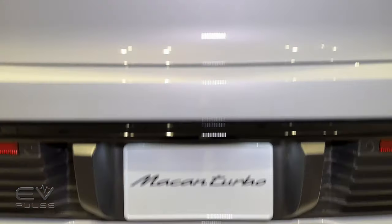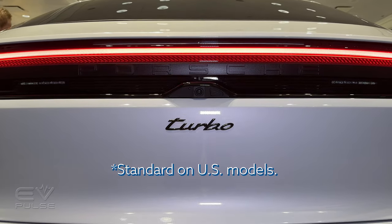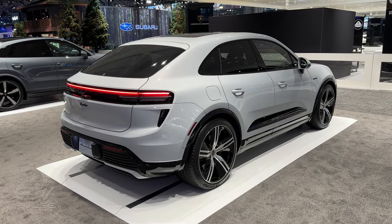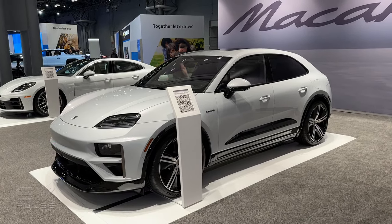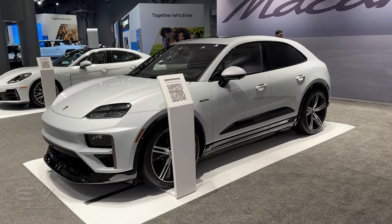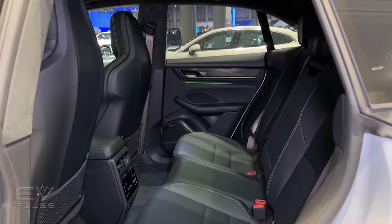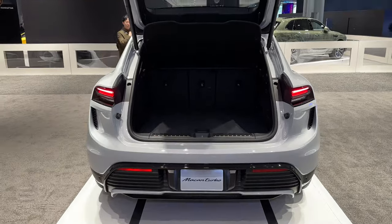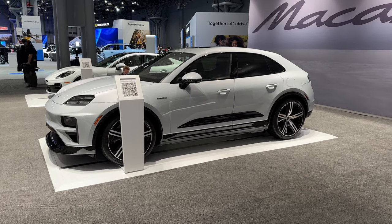Both the Macan 4 and Macan Turbo can be fitted with an air suspension system and adaptive dampers. Rear-wheel steering is also offered, which reduces the turning circle to a relatively curt 36.4 feet. This vehicle is built on a new platform, meaning the wheelbase is about 3.4 inches longer than before, though it still looks like a proper Porsche Macan. There's 18 cubic feet of room behind the rear seats, 2.9 cubic feet in the front trunk, and nearly 47 cubic feet with the rear backrests folded.